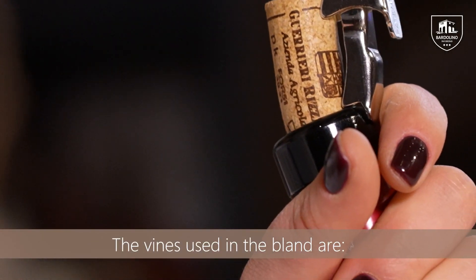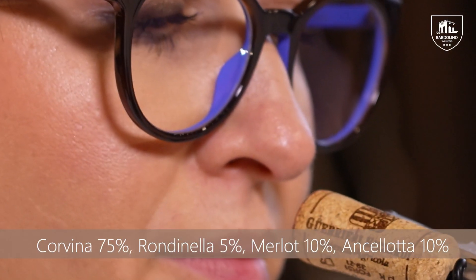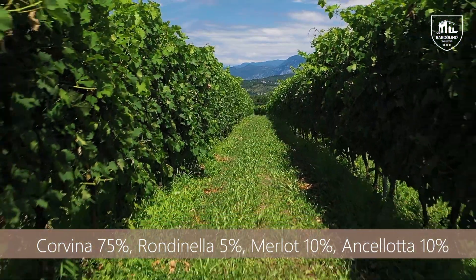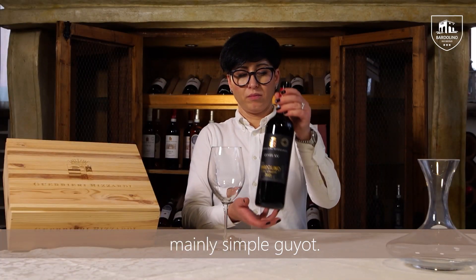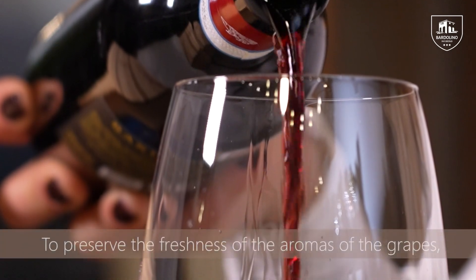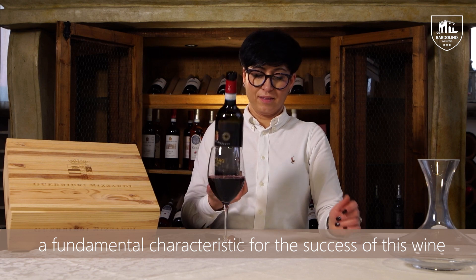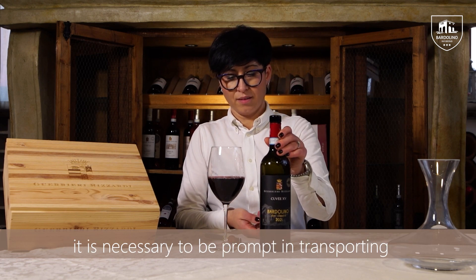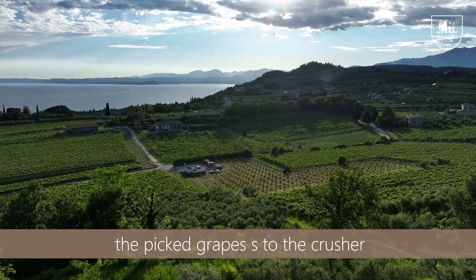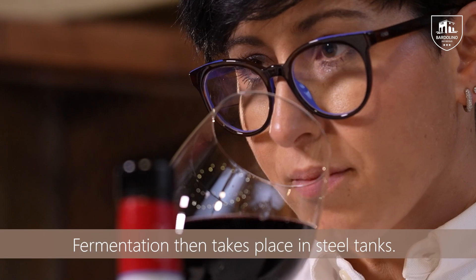The grapes used in the blend are Corvina 75%, Rondinella 5%, Merlot 10%, and Molinara 10%. To preserve the freshness of the grape's aroma — a fundamental characteristic for the success of this wine — it is necessary to be prompt in transporting the picked grapes to the crusher. Fermentation then takes place in steel tanks.